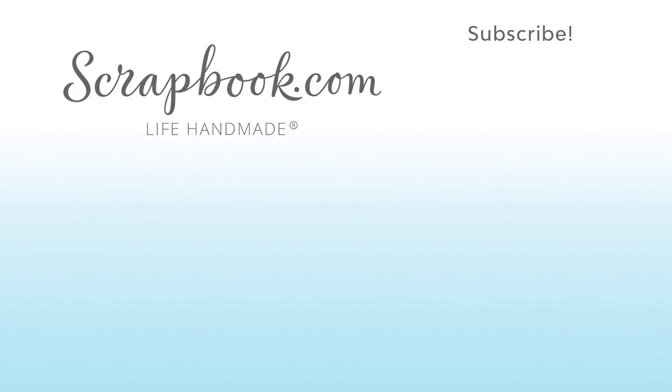Thanks for watching. This video was filmed by scrapbook.com at the 2018 AFCI Mixed Media Event in Sandy, Utah. If you want to see more from scrapbook.com, please like, share, subscribe, and leave a message. Happy crafting!